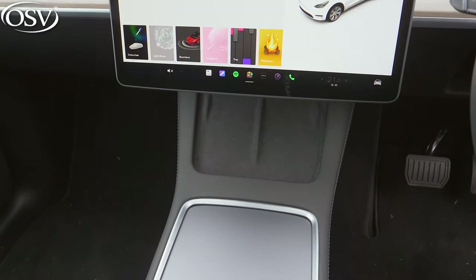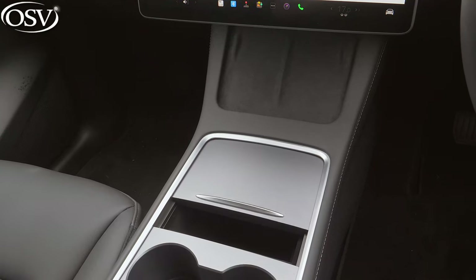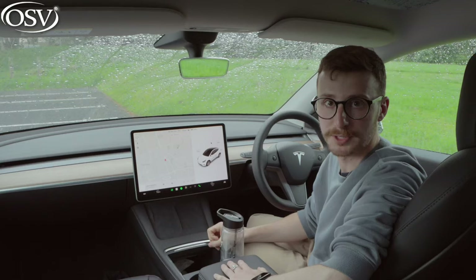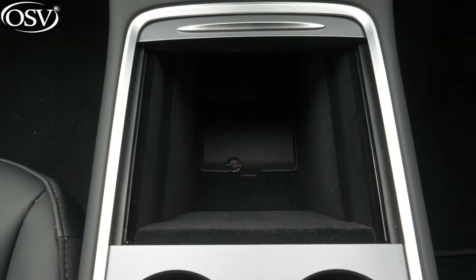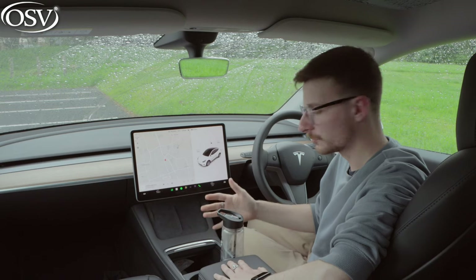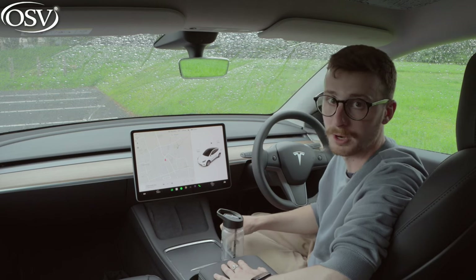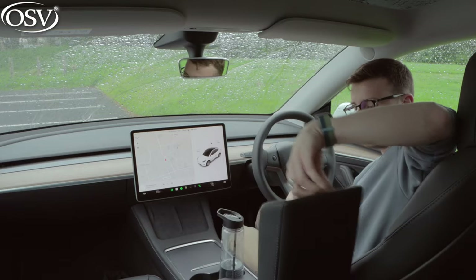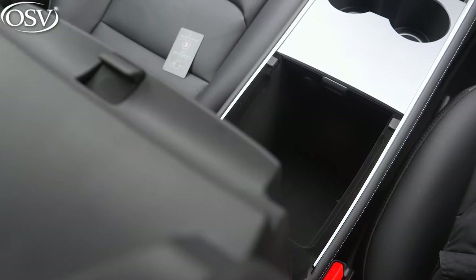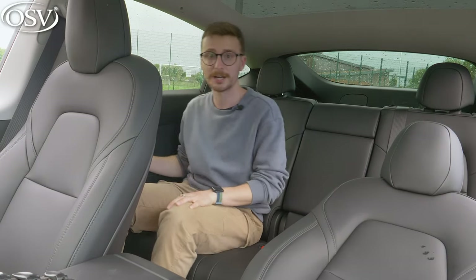Let's explore the center console. Underneath the display there are not one but two wireless phone charging pads. There's a cavernous storage compartment with a couple of USB-C ports - it's good to see the most up-to-date USB connection. You can fit loads of items in there - masks, wipes, hand cream, your phone. There are also a couple of cup holders and another center compartment housing a 12-volt socket.